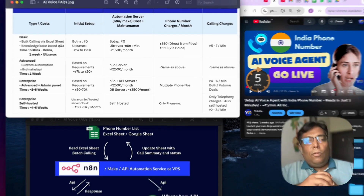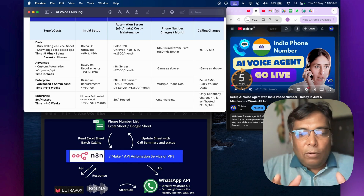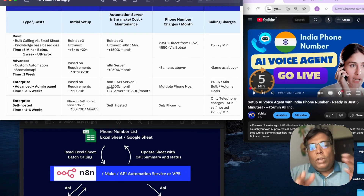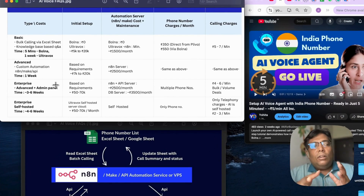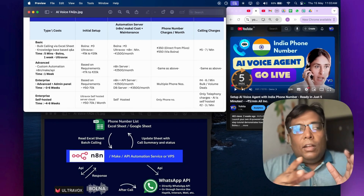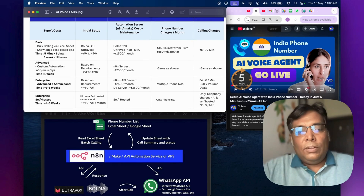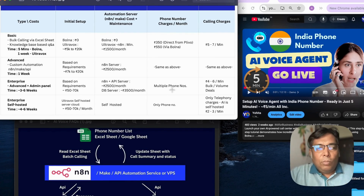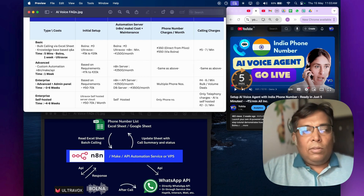For enterprise customers who want their own admin panel — they don't want to log into bolna or Ultravox directly — they want a custom login panel where their users or agents log in, manage batches or workflows, and the backend handles all the AI calling, summarization, and recordings automatically. For this custom setup, the cost is roughly 50,000 to 70,000 rupees as a one-time cost, varying based on requirements. Monthly running cost would be around 5,000 to 7,000 rupees for VPS and other charges. You can also connect multiple phone numbers and request bulk discounts from providers like bolna or Ultravox.